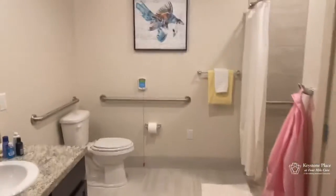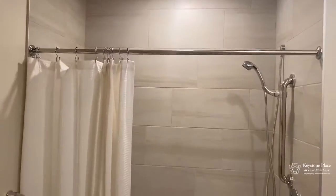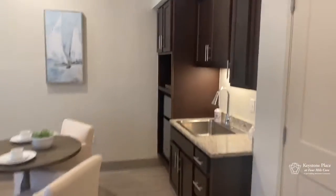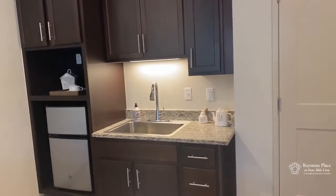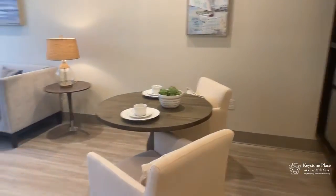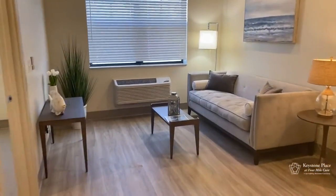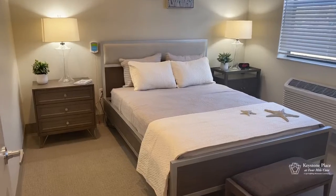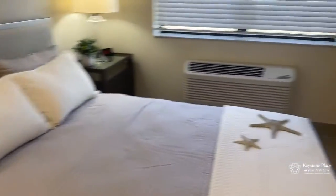We're going to walk down to a one-bedroom. We're getting ready to walk into our one-bedroom model in assisted living. It has a little kitchenette area. This is the one-bedroom — the bed is a queen-size bed, and you can see that you have plenty of room for a dresser right there.